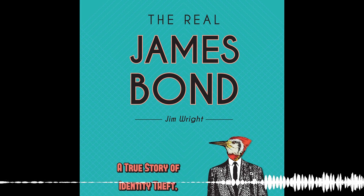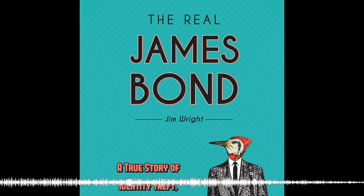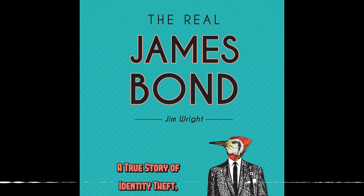So the name of my book, The Real James Bond, I actually stole from Ian Fleming when he signed the book to James Bond. Everyone's stealing each other's identities. The book is a lot deeper than that — ornithologists stealing other ornithologists' identities. Where does the Free Library figure into all of this?